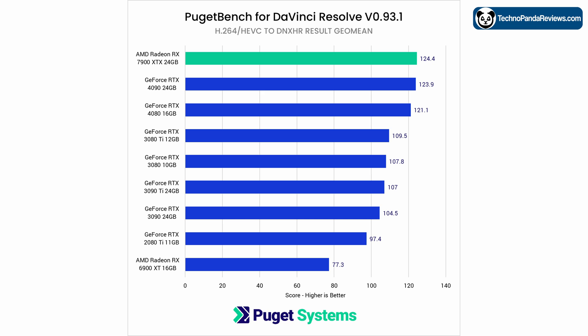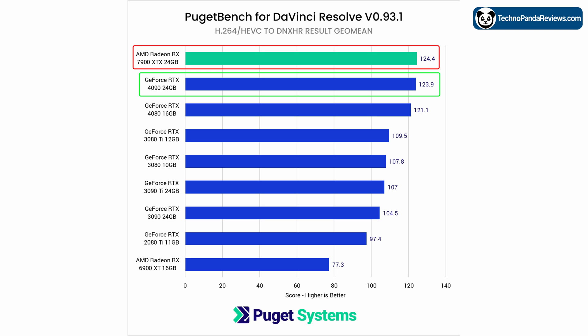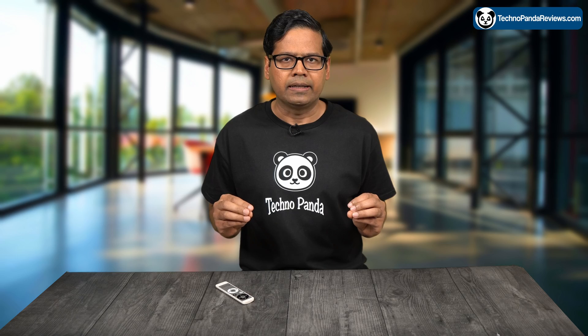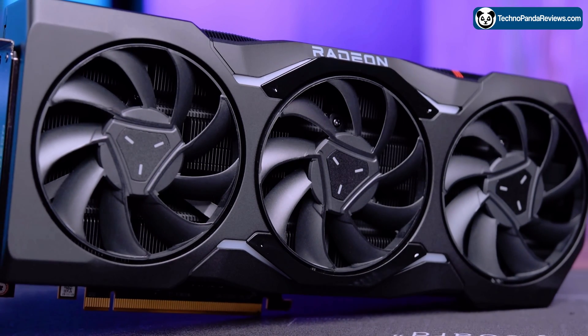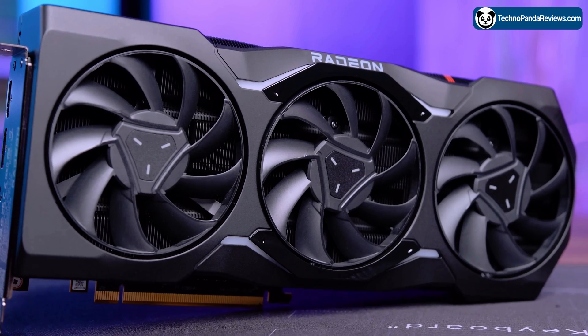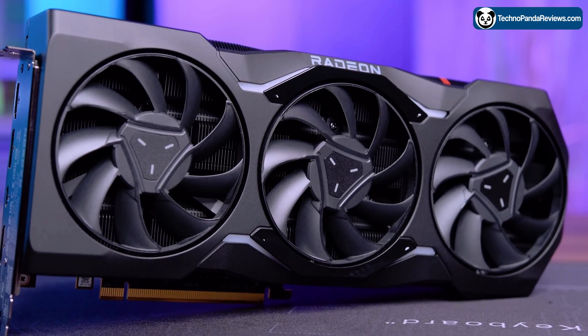In the hardware decoding benchmark, AMD Radeon 7900 XTX scored 124.4 points, which is higher than the 123.9 points scored by NVIDIA's RTX 4090. This is a significant win for the AMD Radeon 7900 XTX, as NVIDIA GPUs have traditionally had better media decoders and have been the preferred choice for video editing. This means the Radeon 7900 XTX is looking like a strong contender for content creation workflows, especially video editing.